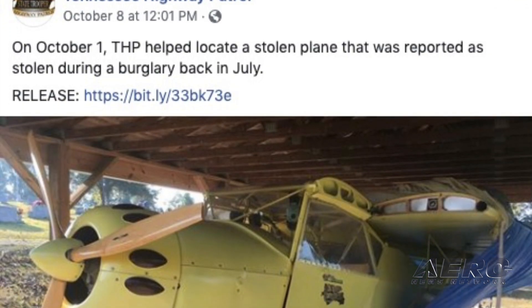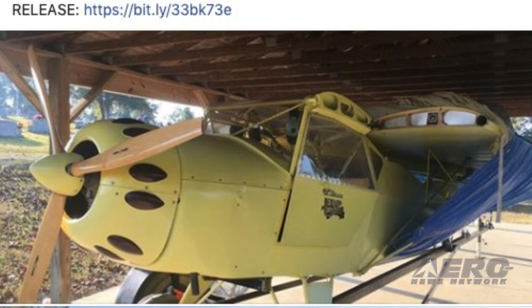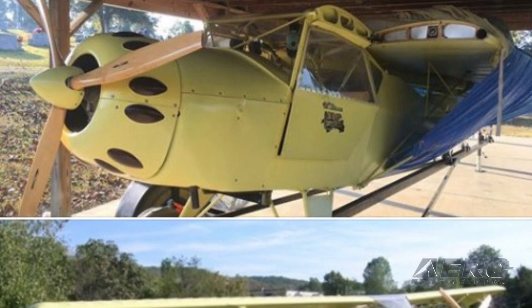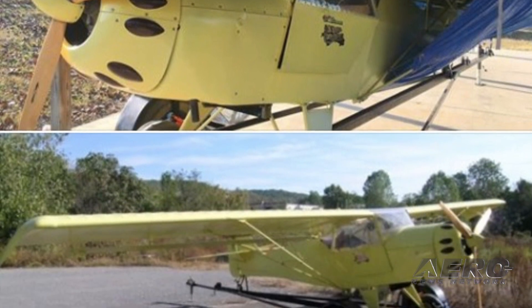The Tennessee Highway Patrol's Criminal Investigation Division began assisting the Jackson County Sheriff's Department in an unusual burglary report from July of 2019. Among the items stolen was an unregistered or unknown registration aircraft, which was last known to be on a custom trailer for transport. The aircraft was an amateur-built experimental-class Kit Fox 2 taildragger.